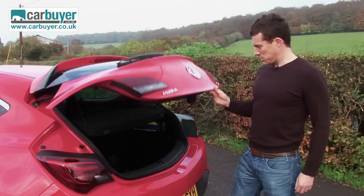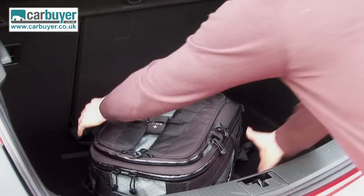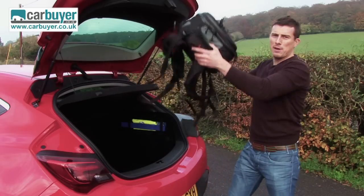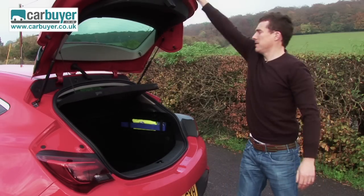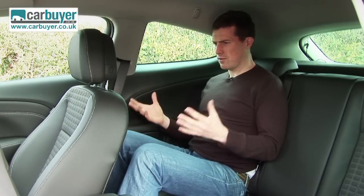Wait until you see inside — there's just so much space in there for a vehicle of this type. The GTC has a slightly longer wheelbase than the normal Astra hatch, and as a result it feels surprisingly spacious in the back for a coupe.